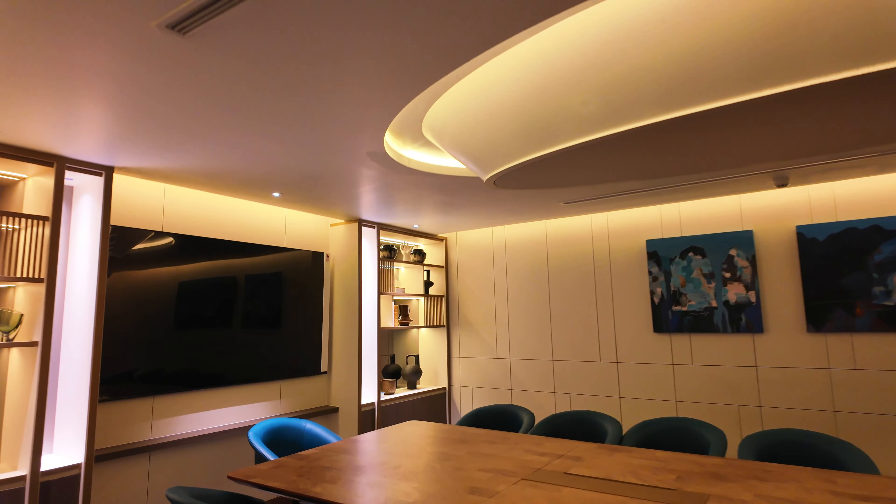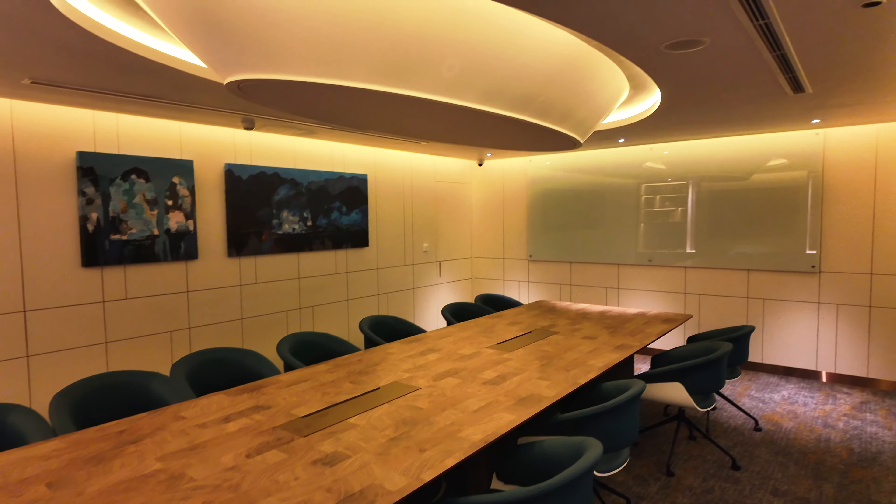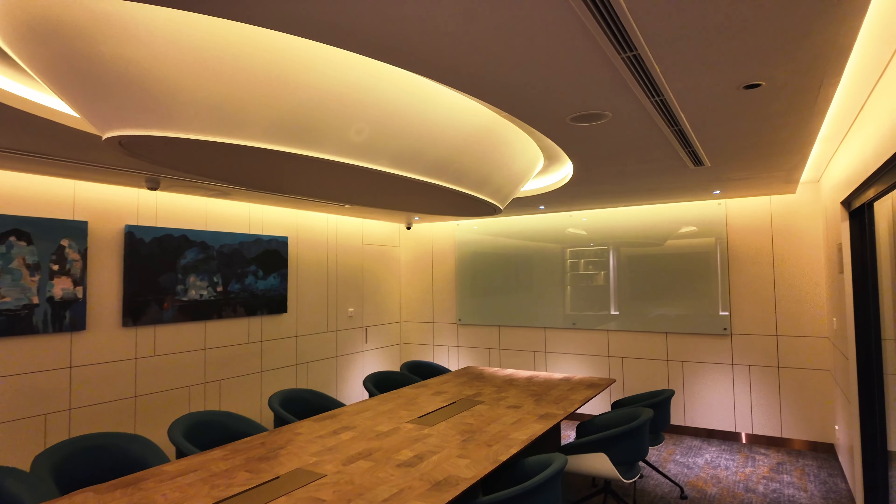And there's also a meeting room - there are a few of these meeting rooms on board. If you're having meetings aboard this boat then you must be a proper baller.